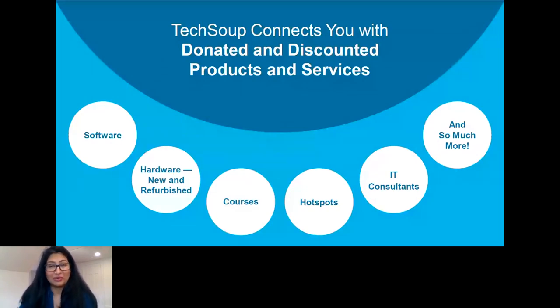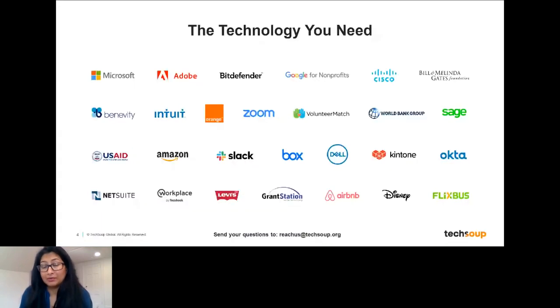Before we get started, I know you all know a little bit about TechSoup because you're here today. We're going to focus a lot on Microsoft solutions and offerings, but TechSoup's mission as a global nonprofit ourselves is really to connect you and the sector to donated and discounted products and services, and to help you in your technology adoption. We offer software, hardware both new and refurbished, courses, mobile hotspots, and IT services including IT consults and managed services. We work in partnership with over 400 corporations and foundations and we're here to support you no matter where you are in your technology journey.